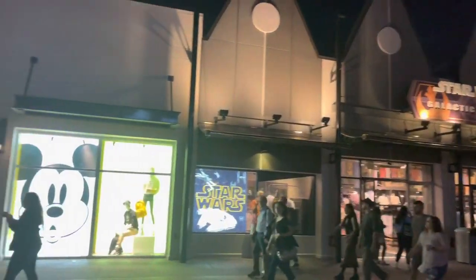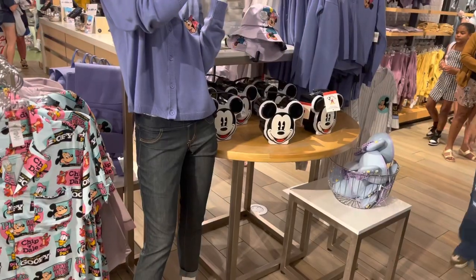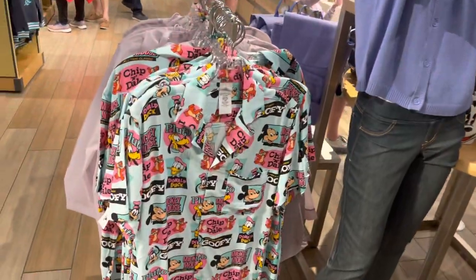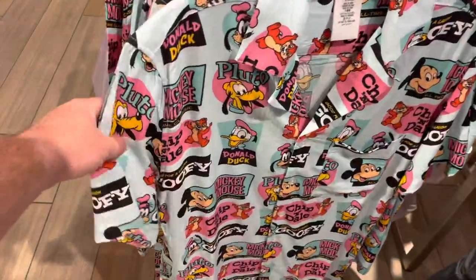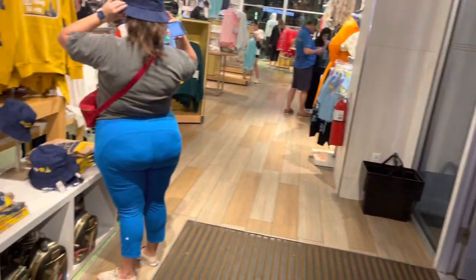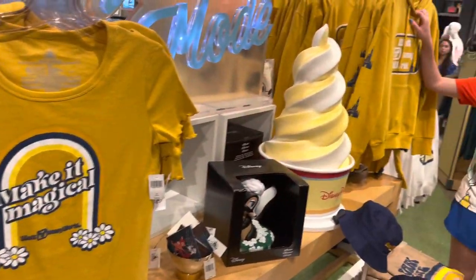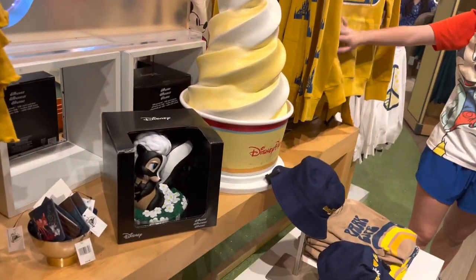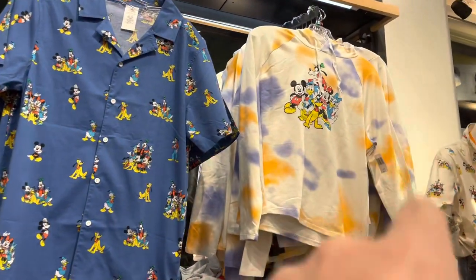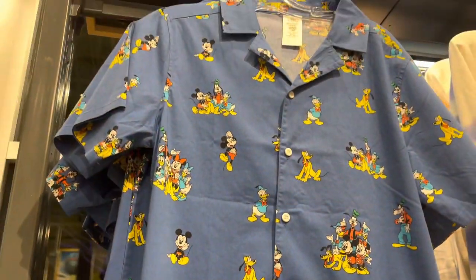That was the Star Wars Galactic Outpost. Next is Disney Style — we're going to see what's new inside. As you walk in, they have some retro merchandise — a retro button-up shirt, very thin and soft. Right towards the door they have some new stuff that says 'Make It Magical — Walt Disney World.' I don't think I've ever seen that before. They also have a jacket version and a big dole whip graphic.